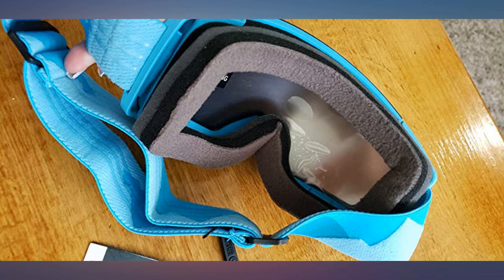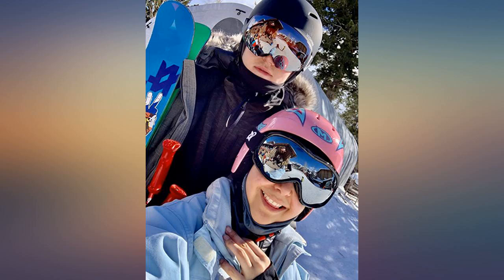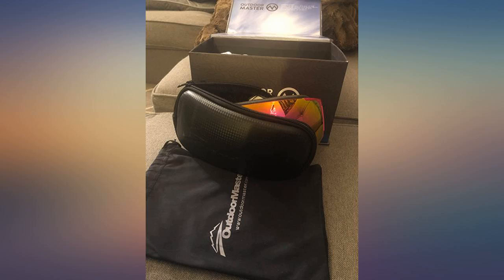They looked super cool with my ski outfit and I saw a few others on the slopes with them as well. For the price, look, and feel, I would recommend these goggles.